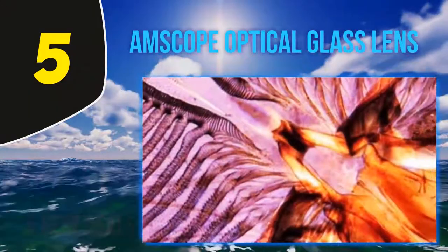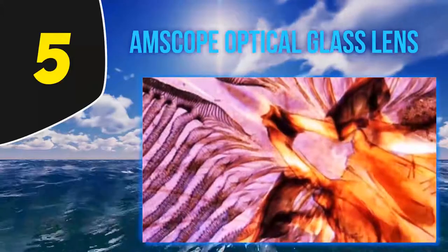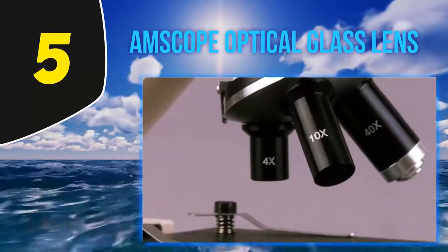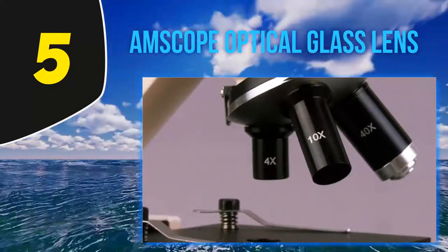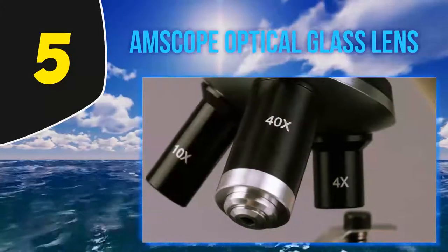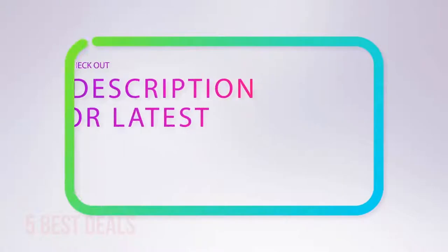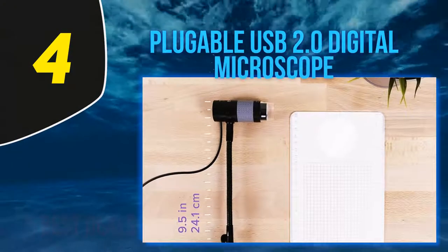'My nine-year-old has been wanting a microscope for several years,' says another reviewer. 'This one is awesome for the power that is provided — up to 1000x. A neighbor is a biologist and she said she rarely has to go above 400x. So far we have seen what dog fur, a dead gnat, and a blade of grass looks like.' For more information and the latest price, check out the product links in the description underneath the video.